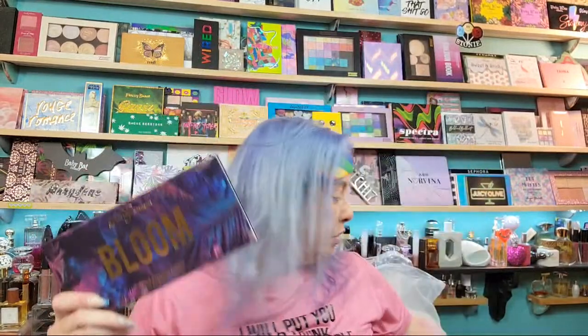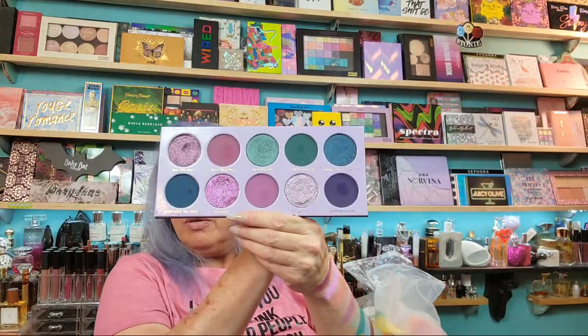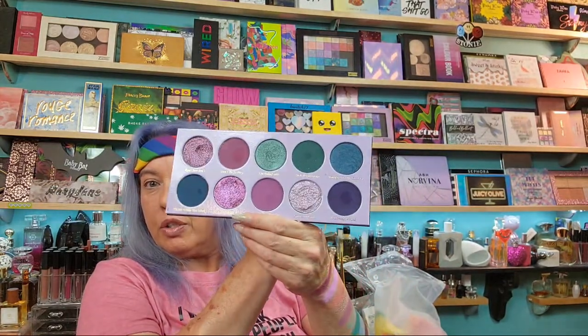The other palette I bought is Bloom — this also matches its packaging. A ton of product in here, each pan is three and a half grams. This is a lot darker than I thought it would be. I did play with it and it's just dark — a much darker palette than I expected online. I thought it was lighter shades; I didn't realize they were this dark. You know how pictures online never look the same when you get it.